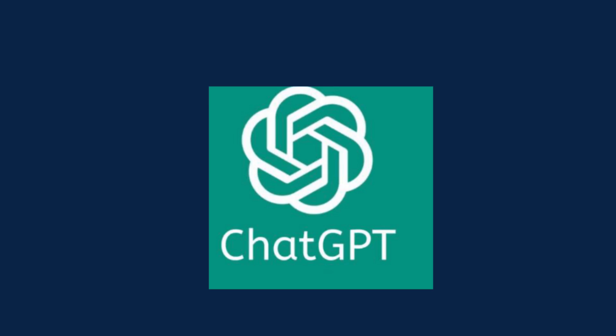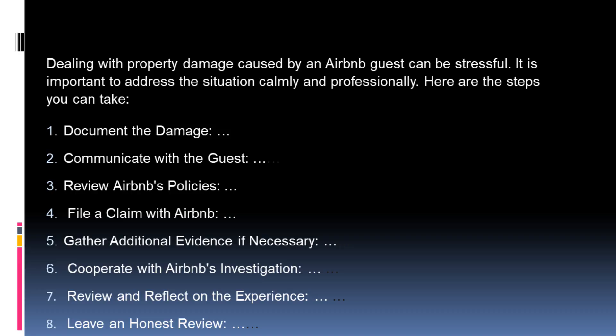Response from ChatGPT+: Dealing with property damage caused by an Airbnb guest can be stressful. It is important to address the situation calmly and professionally. Here are steps you can take: 1. Document the damage. 2. Communicate with the guest. 3. Review Airbnb's policies. 4. File a claim with Airbnb. 5. Gather additional evidence if necessary. 6. Cooperate with Airbnb's investigation. 7. Review and reflect on the experience. 8. Leave an honest review.